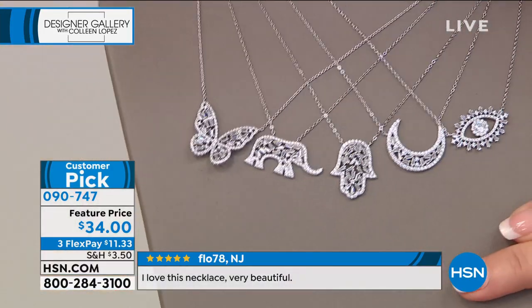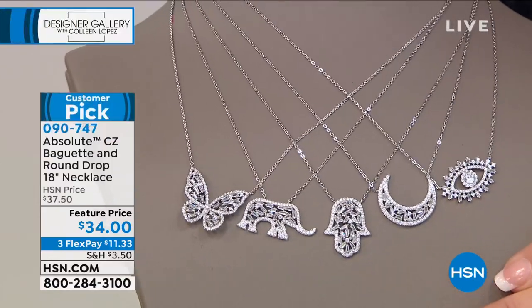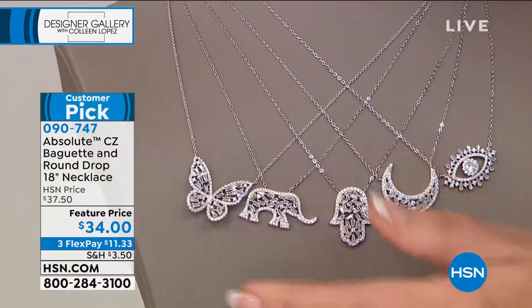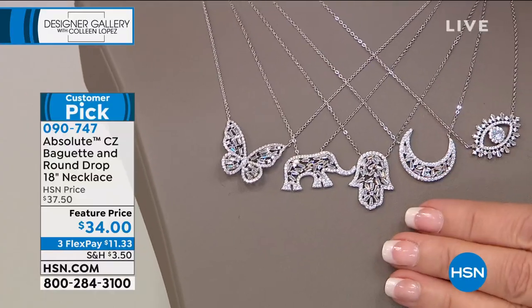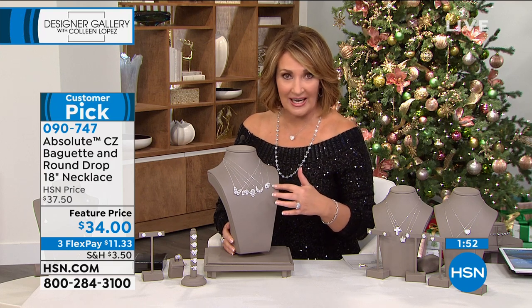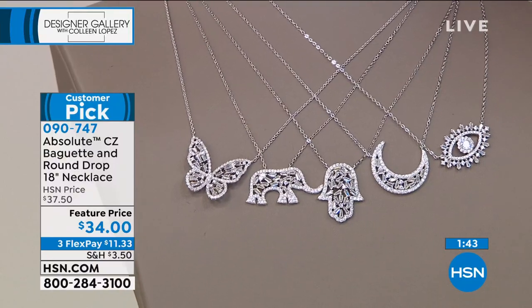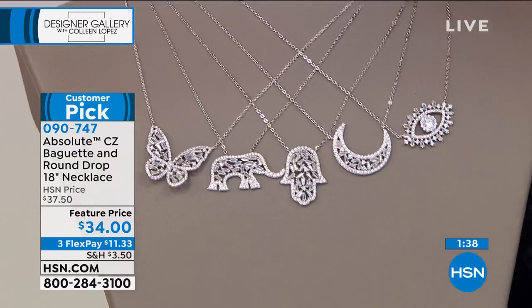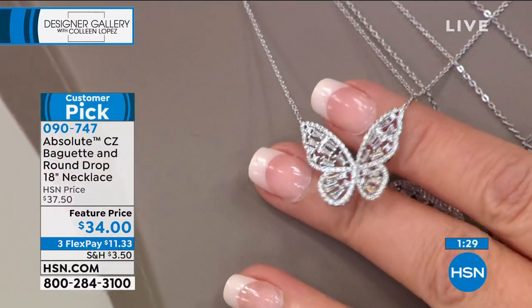A good friend who collects elephants for good luck said to me: 'Why doesn't anyone understand that what I want is a real elephant?' Brand new value at $34, on three flexible payments. It is so fabulous. The baguettes take it to another level — that butterfly looks like its wings are moving, it's like it's in flight, it's not completely flat. This is a gorgeous one. It would make a fabulous gift. I love the chain — it's a sparkly chain, nice and long.